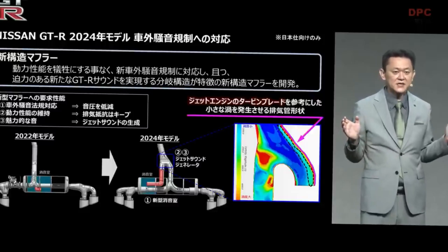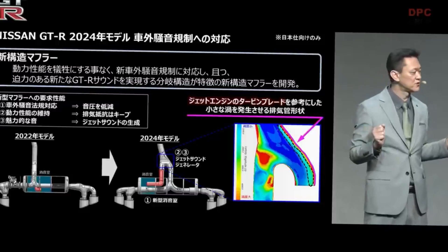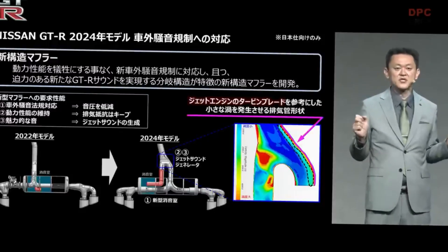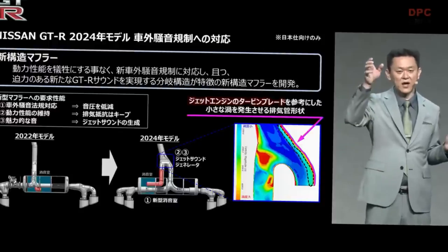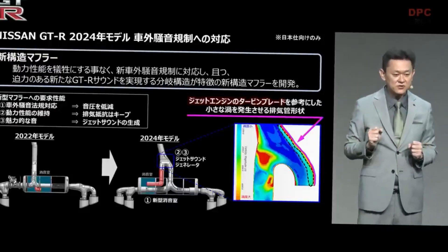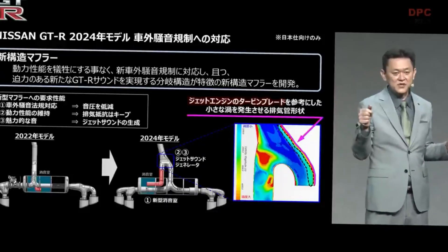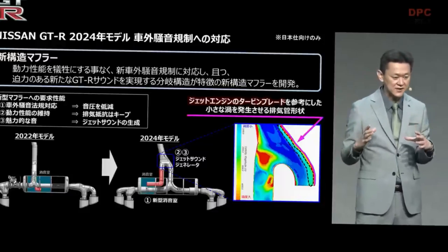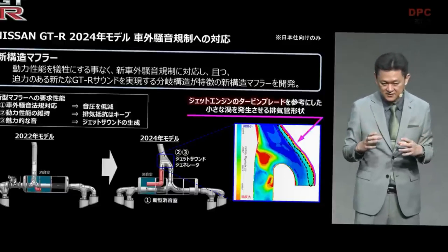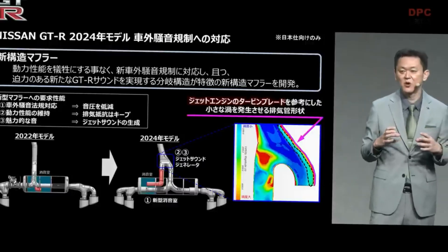On the left-hand side you see the 2022 model muffler structure, and on the right is the new model. There is a splitting structure in the middle, as you can see. You see the red arrow and the blue box — they will be in a closed space, and that actually leads to the resonator, which muffles the sound.